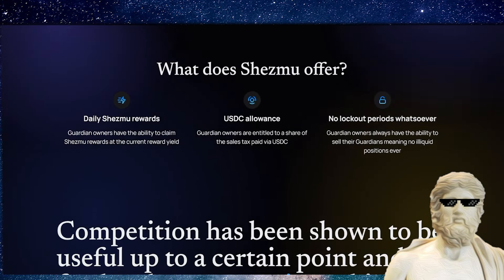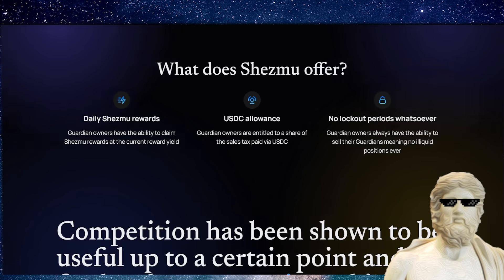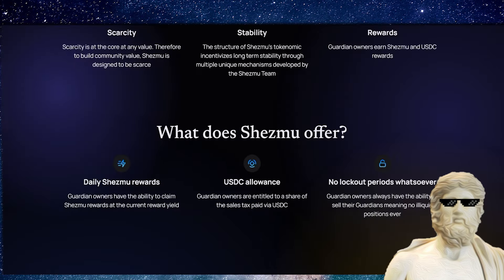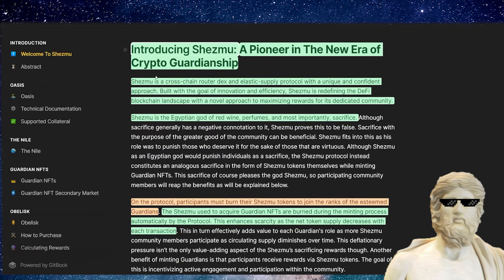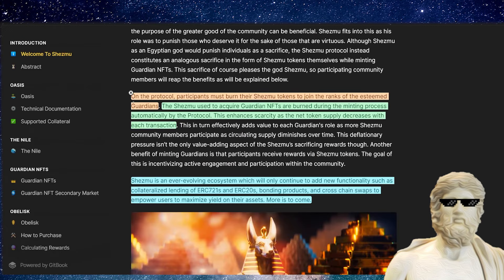There are daily Shezmu rewards and USDC rewards, with no lockout periods. Guardian owners always have the ability to sell their Guardians, meaning no illiquid positions ever. There's a heap of information in their GitBook, and this project is actually based on mythology — Shezmu is the Egyptian god of red wine, perfumes, and most importantly, sacrifice. Here we're talking about sacrifice in a positive way: getting rid of some tokens to gain entry into the ecosystem, with Guardian NFTs enhancing scarcity.